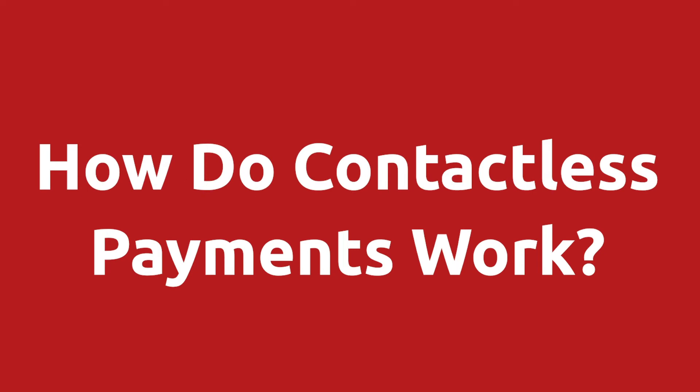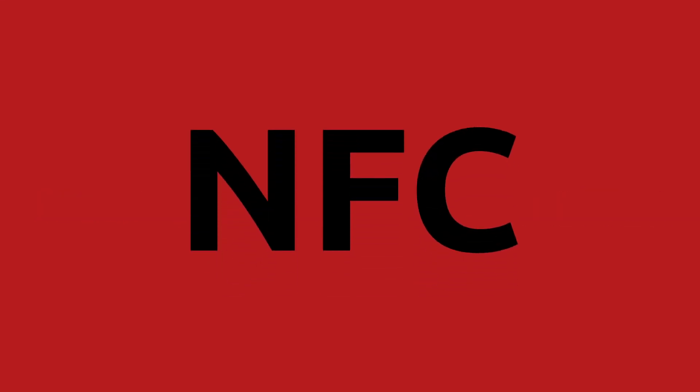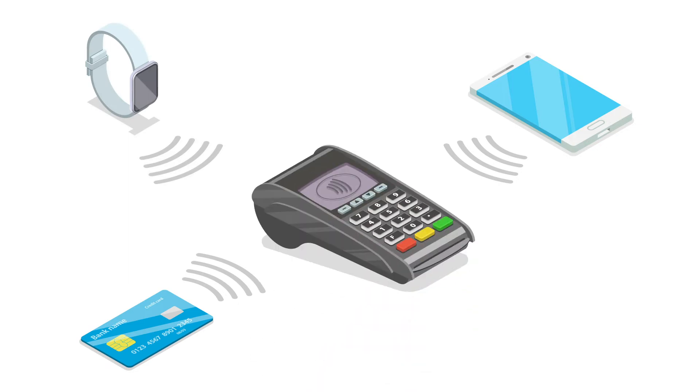How do contactless payments work? In technical terms, contactless payments use a technology called near-field communication, or NFC as it's commonly called. NFC is based on radio frequency identification, or RFID. When you pull out your phone or a card to tap a payment, it works just like you might use a key card to access your office building.